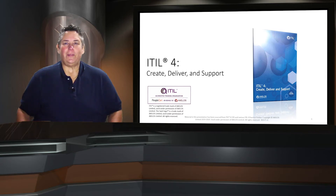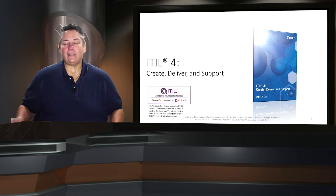Hello and welcome to the Create, Deliver and Support class. My name is Dr. Suzanne Van Hove and I look forward to working with you as we go through the content and the syllabus to achieve that CDS certification. So let's go ahead and get started.